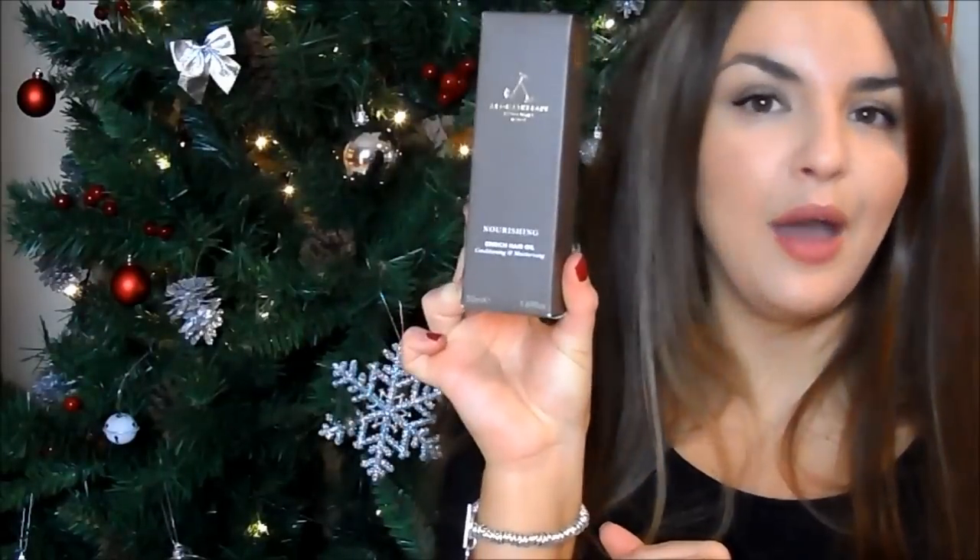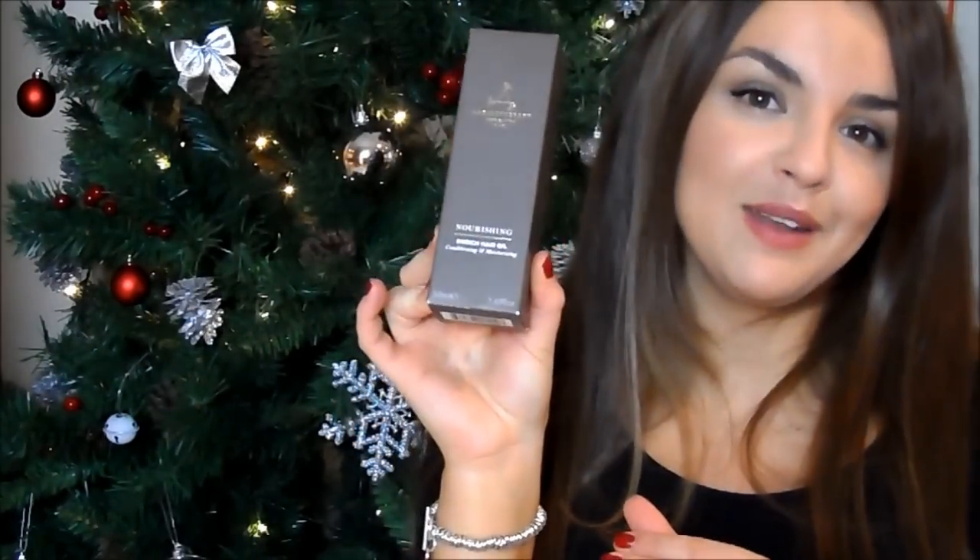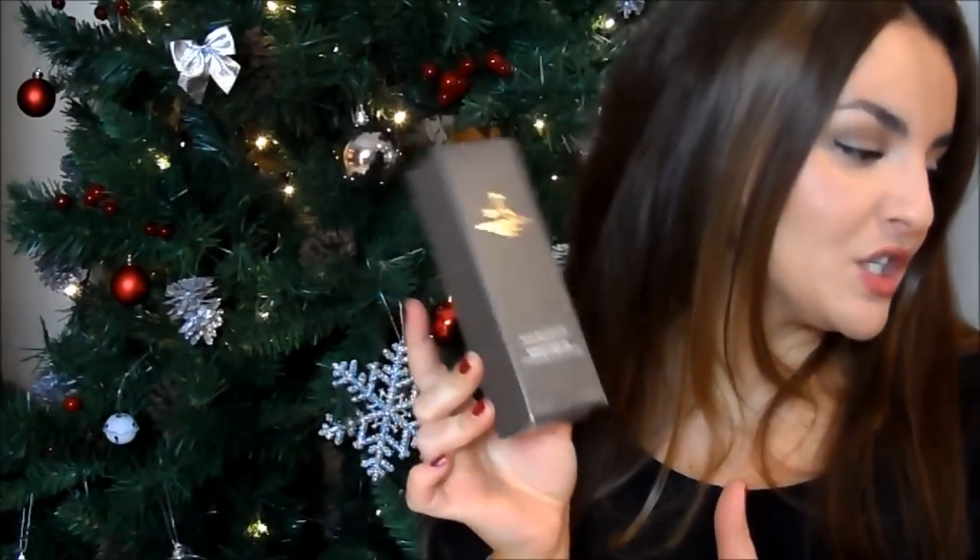Sticking with the hair care theme, I've got this hair oil. This is expensive again — this is if you do slightly more luxury stockings. I know some people only do stockings so it could be nice for that. This is the Aromatherapy Associates Nourishing Hair Oil — really good, smells amazing. It would make a fantastic gift on its own, but I thought it could be a nice stocking filler if you're into more luxurious stockings.